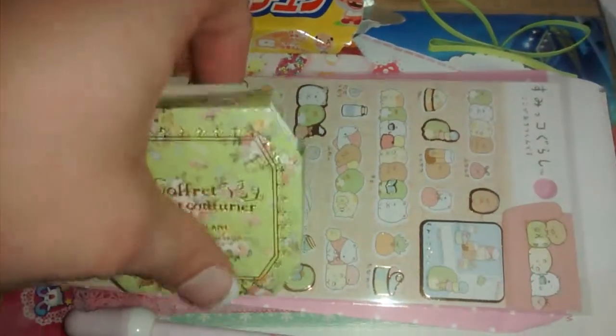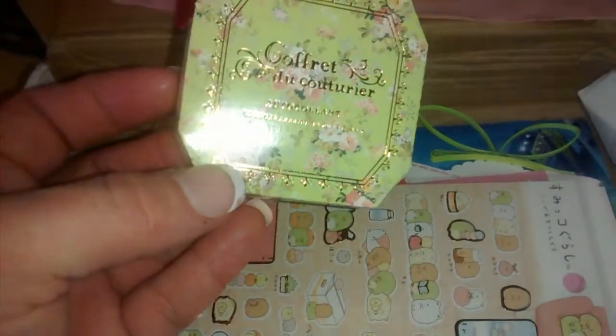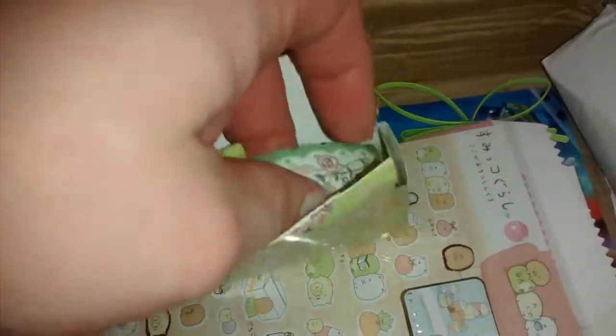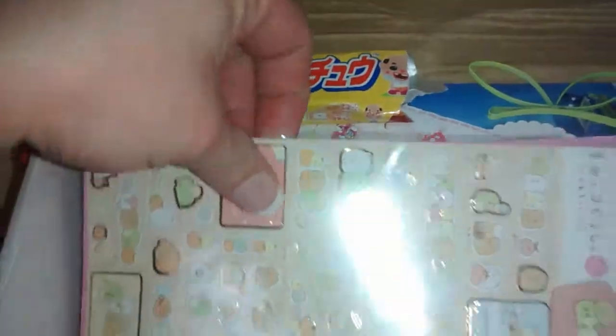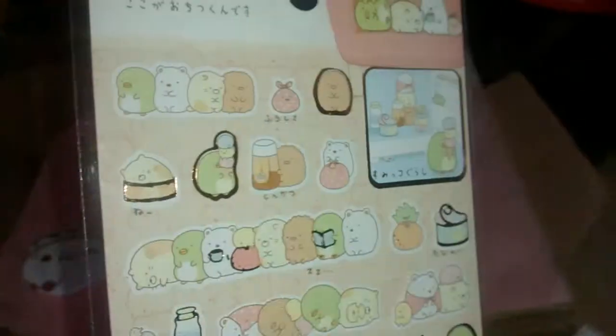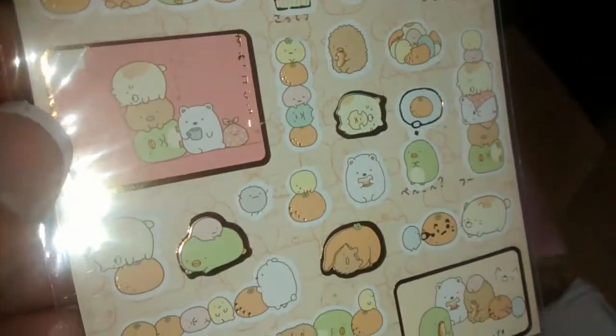This is like those border kind of stickers, and I think they're called 'oto collected' or something like that. I already opened it and this is what it looks like — it says 'freedom,' has a pretty green color with cute little flowers on it, so I'll definitely use this. Then we got some stickers — I believe this is like a little fat cat. Aren't those cute?